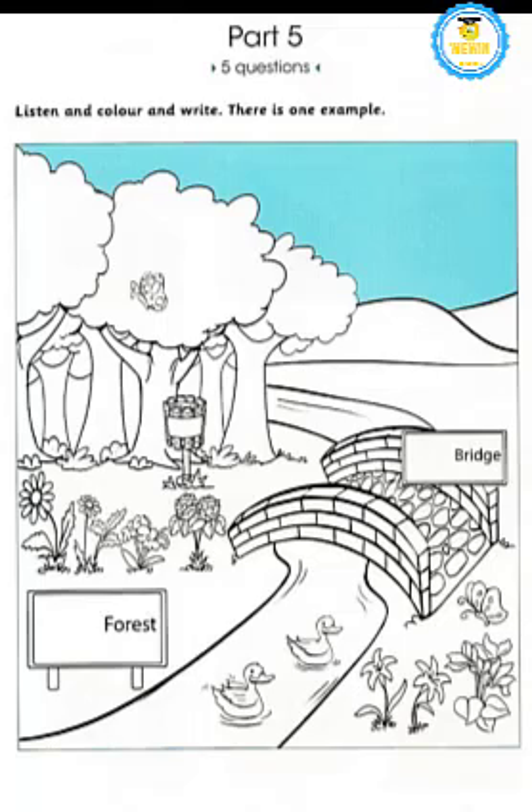Part Five. Listen and look at the picture. There is one example. Oh, look at this picture! What a lovely place in the countryside with birds and flowers. Yes, it is. Well, would you like to color some of this picture for me? Sure! Can I color the sky? All right — it should be blue, but you know that already, don't you? Of course. There, I've done it.